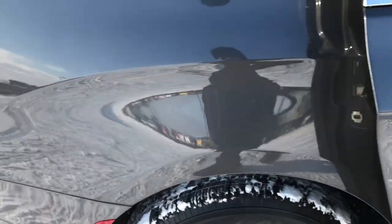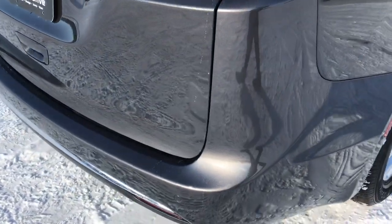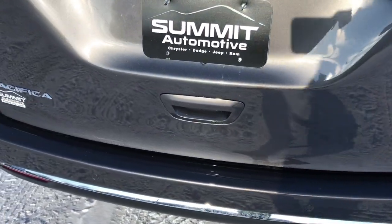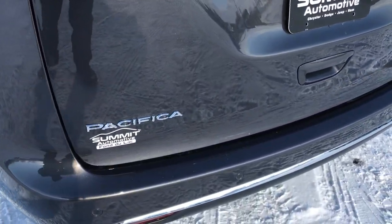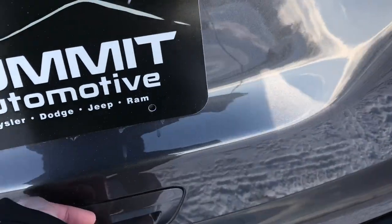Going around to the back. The rear bumper is absolutely perfect — no dents, scuffs, or cracks on that. The rear tailgate is in excellent shape as well. It does have the backup sensors and the blind spot monitoring.